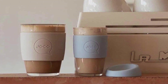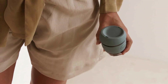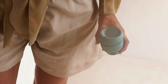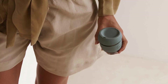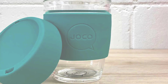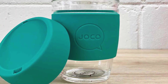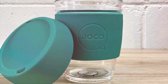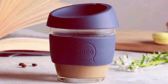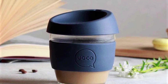Durability is a key feature of the JoCo Cup — the glass is tough and can withstand the rigors of daily use. The anti-splash ergonomic lid is a thoughtful touch, adding to its practicality for everyday use. This cup is also microwave and dishwasher safe, highlighting its versatility and ease of maintenance. JoCo's commitment to sustainability extends to its packaging, which is made from recycled materials and is fully recyclable. The cup's thoughtful design combined with its environmental credentials make it an excellent choice for those looking to make a positive impact on the planet while enjoying their daily coffee.